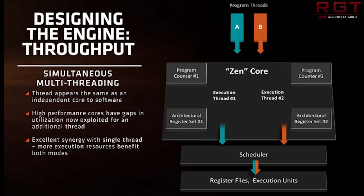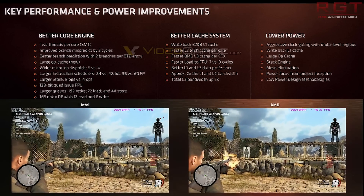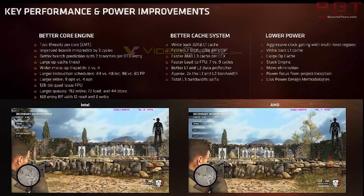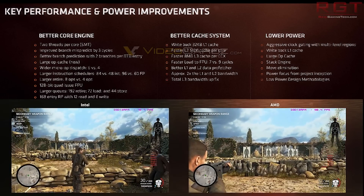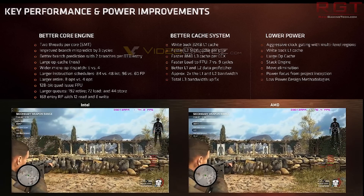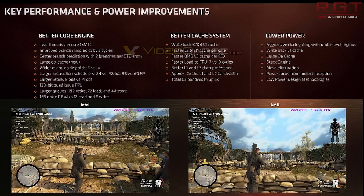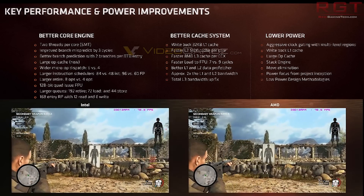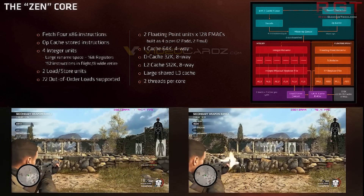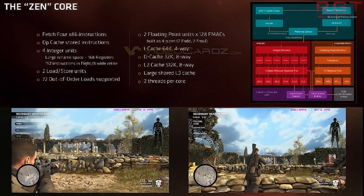We already know about things such as the two threads per core, wider micro-op dispatch, larger retire queues, 128 quad-issue FPU, larger queues and a better caching system. Basically the CPU can handle more data at a time, it's better at retiring data, better at predicting when that data is going to be required, what branch a specific path data is going to follow, and better at fetching instructions ahead of time. That's essentially the too-long-didn't-read version.